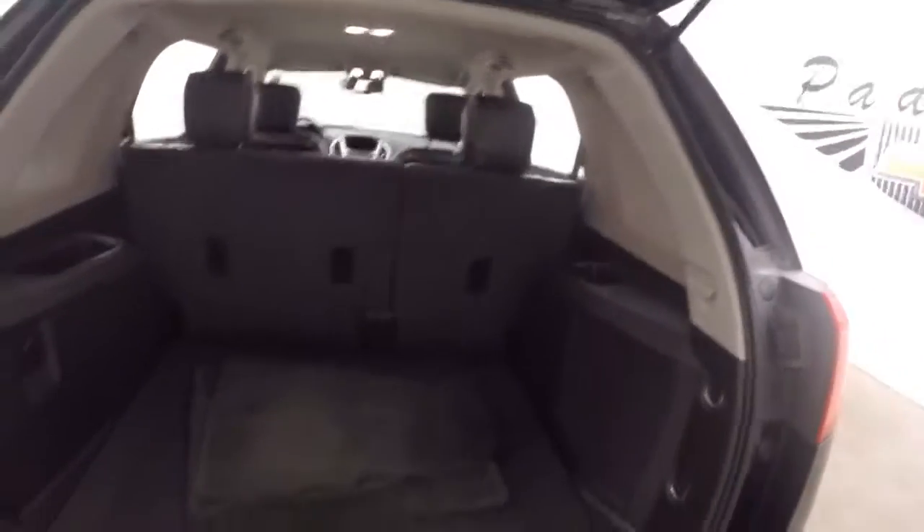Tons of space in the back. Fold the seats down and more than double your cargo amount. Nice alloy wheels.